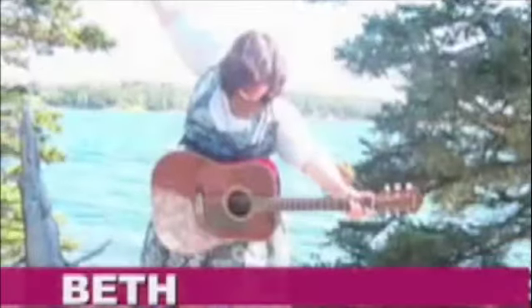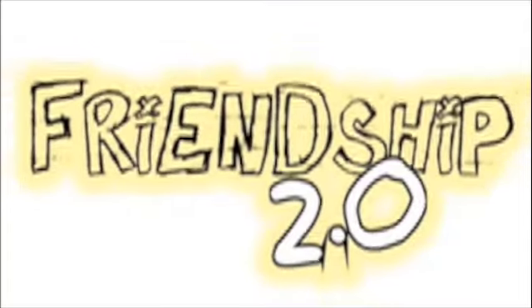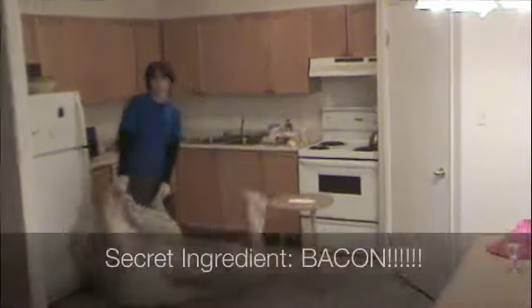IMPACT! Welcome to Tyler's Kitchen Challenge, where today's secret ingredient will be... BACON!